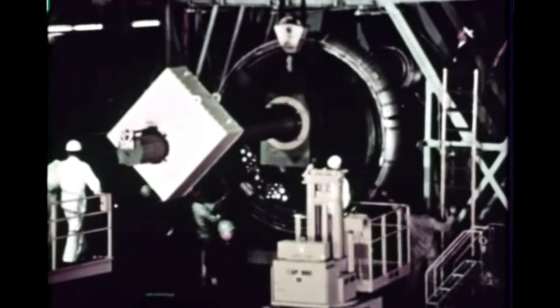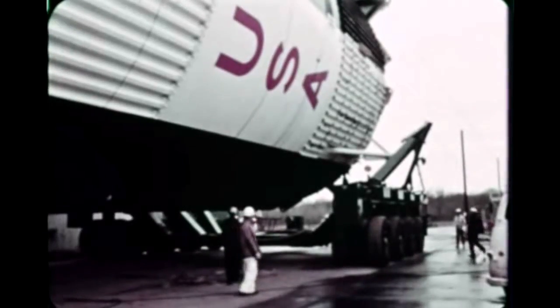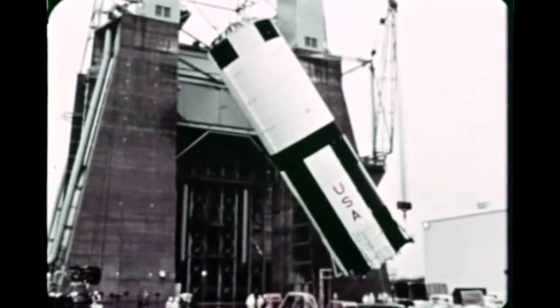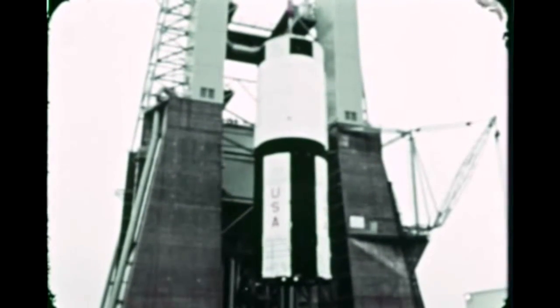In early February, a dummy F-1 engine was installed on the S-1CT vehicle to check out various fittings and connections. The operation went so smoothly that the engine was installed, fittings checked, and the engine removed, all within four hours. At the end of the quarter, the Saturn V program reached one of its most significant milestones when the S-1CT was installed at Marshall's new S-1C static test stand for the first S-1C stage single engine test firing expected in early April.